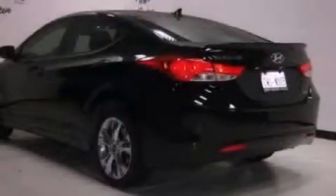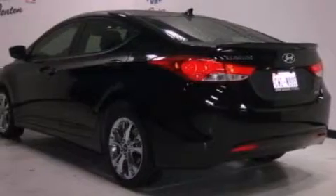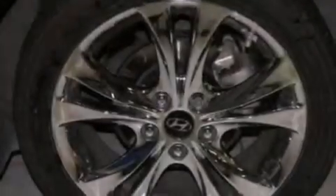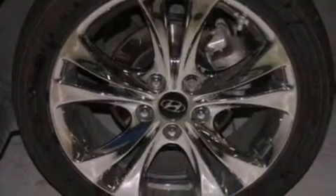All of the following features are included: commercial-free satellite radio, a low tire pressure indicator, traction control and stability control systems, and performance tires.